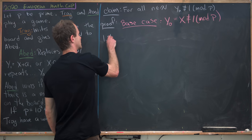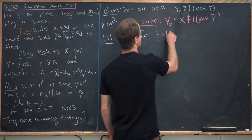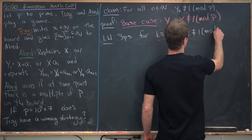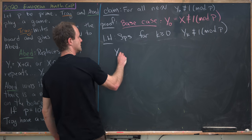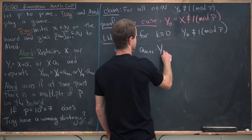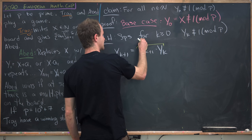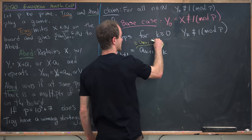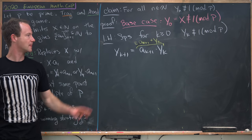Now let's make an induction hypothesis. Suppose for k greater than or equal to 0, y_k is not congruent to 1 mod p. Then let's construct y_{k+1}. Notice that y_{k+1} is equal to a_{k+1} times y_k. But a_{k+1} was defined in a way so that this is congruent mod p to a_{k+1} plus y_k. So we only have to consider one of them.